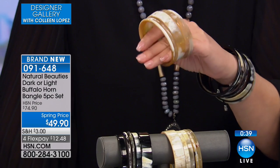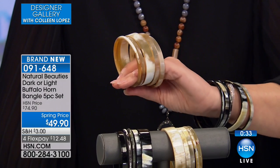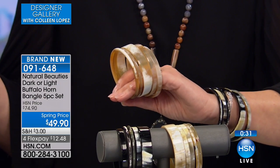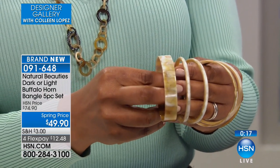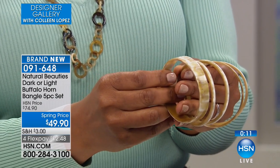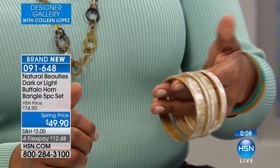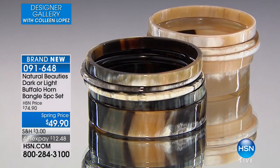It's only $49.90, item number 091648 — brand new today, five beautiful bracelets for that one low price. You're getting something truly unique, completely natural, and really a byproduct of something already available. The two smaller bangles are more rounded than the others, which gives a nice depth to the item. The larger ones have squared edges, and with the different sizes, shapes, and rounded pieces, the set comes together very nicely on the wrist.